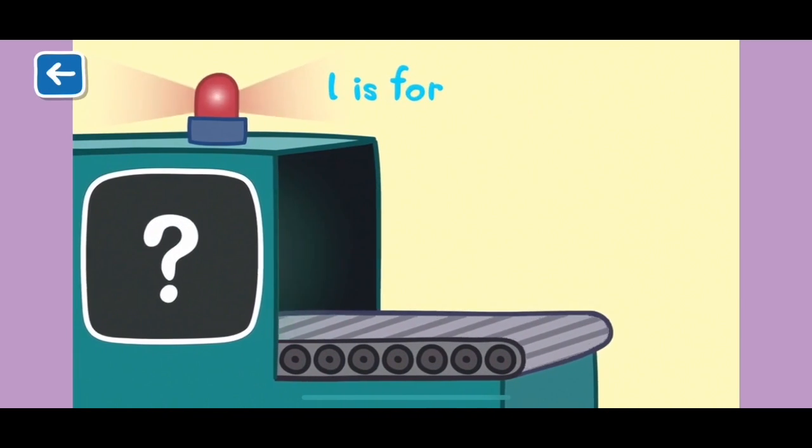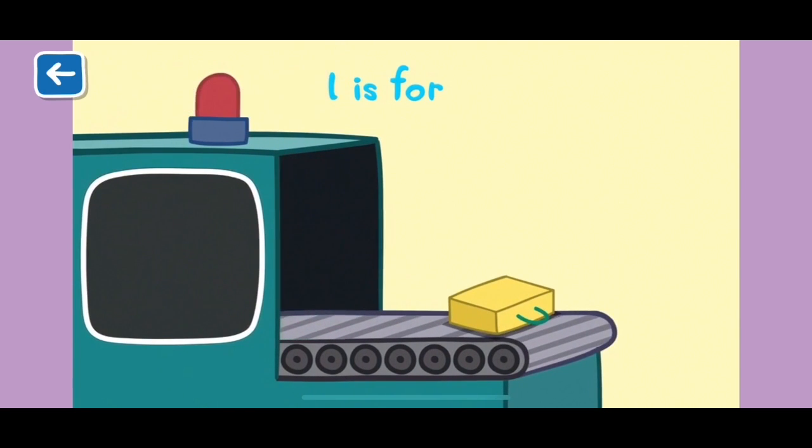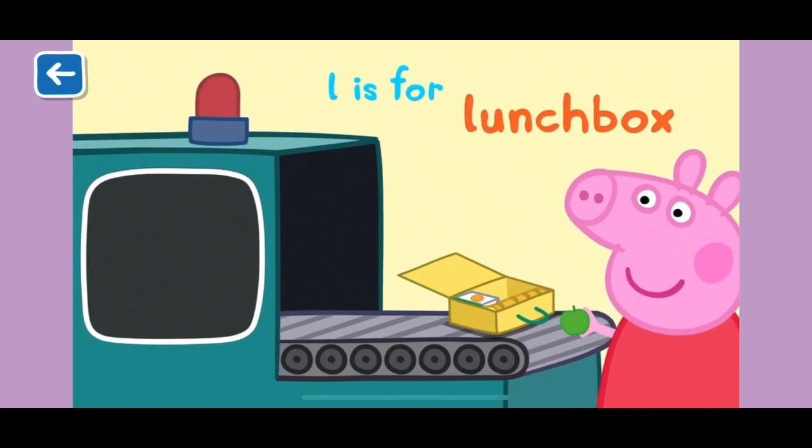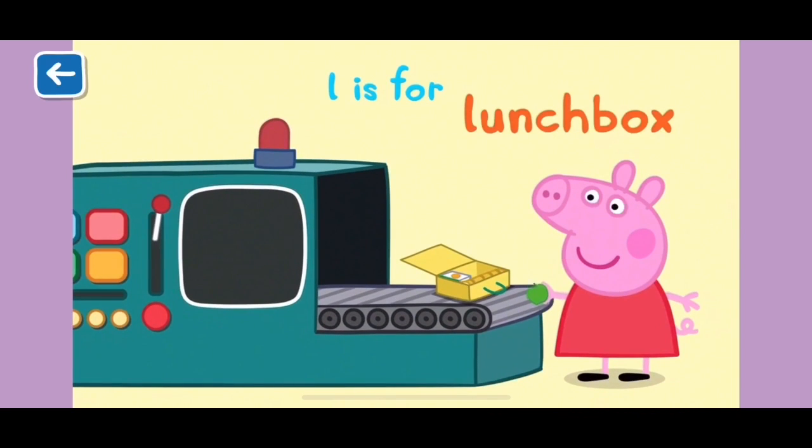L is for lunchbox. This lunchbox has a sandwich and an apple inside. What a healthy lunch! Well done for naming all of the words beginning with L.